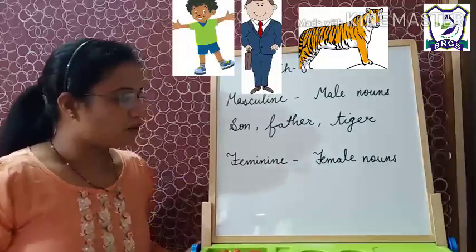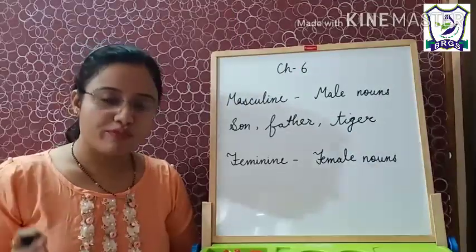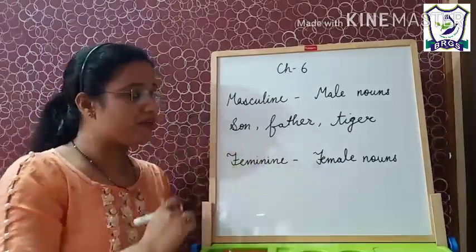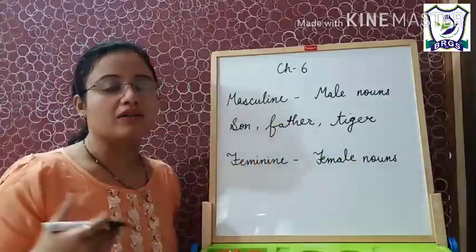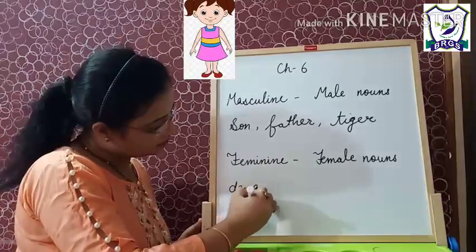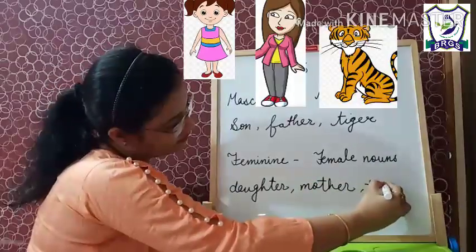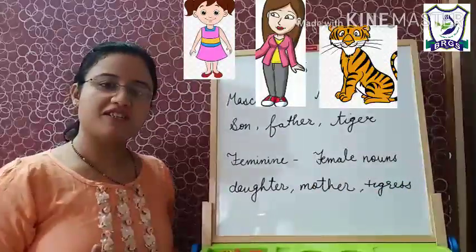Now, feminine nouns. Nouns that stand for girls, women, or female animals are called nouns of the feminine gender. Female nouns are called feminine nouns, like daughter, mother, tigress. These are the nouns in the feminine gender.